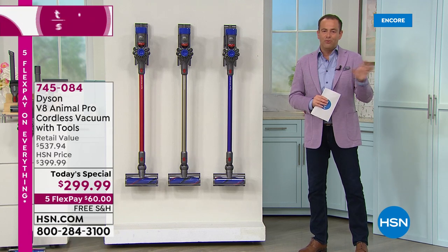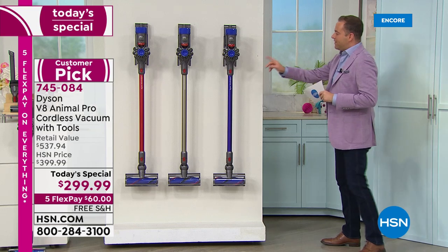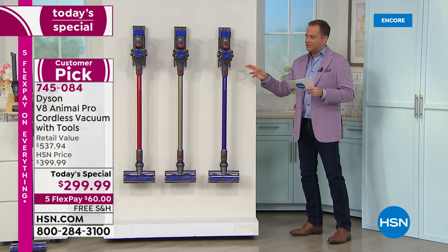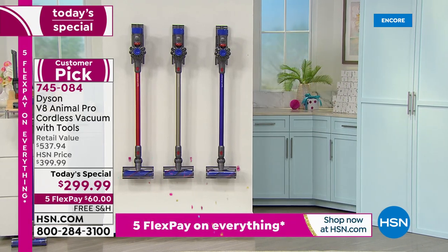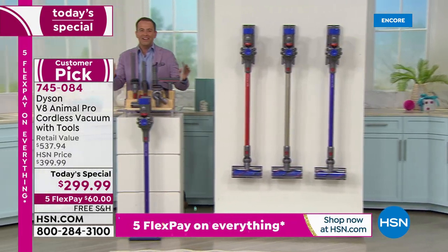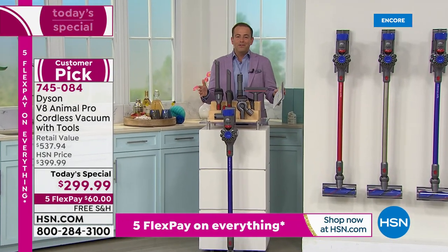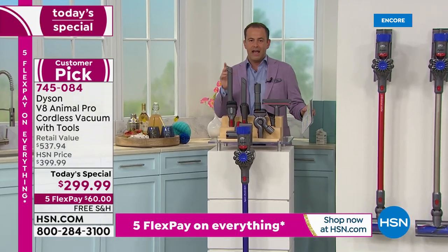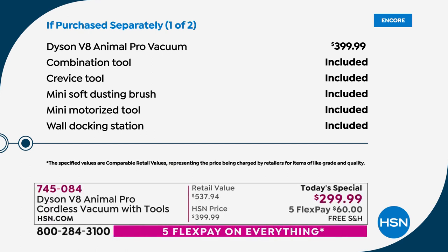For this one day only in 2021, we have a today's special price. We're going to take the V8 Animal, which is normally $400, and slice the price to under $300, and we're going to include a full suite of tools adding up to nearly another $150 — every tool you could possibly need to do the air vents, the baseboards, the stairs, the rugs, the runners.